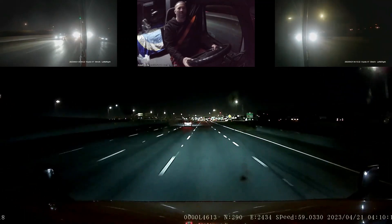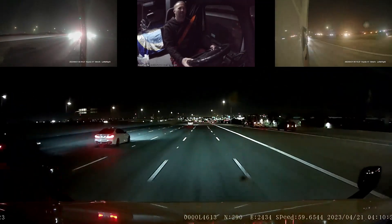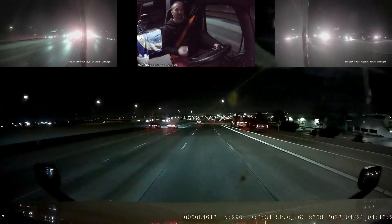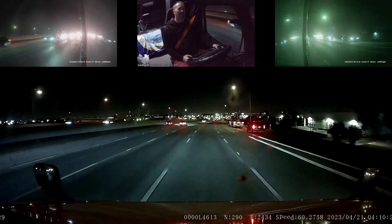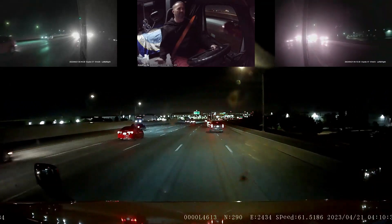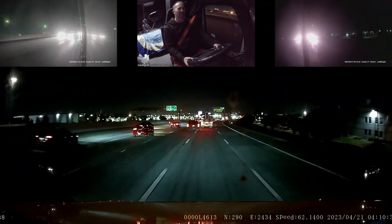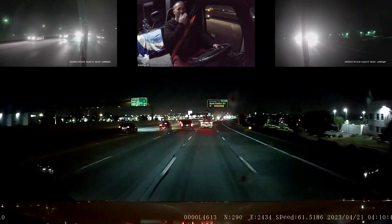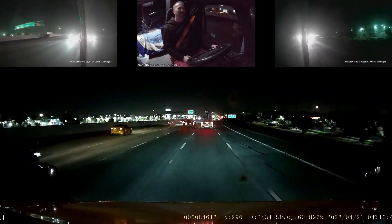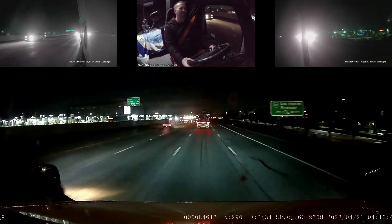We're maybe a dozen or so miles away from the customer right now. I do have Google giving me route directions, but I'm not actually going to follow them. I already know my way there. I only have it giving me directions so I know how close I am in miles to the customer, to help judge when to start vlogging so I don't make the videos too long.